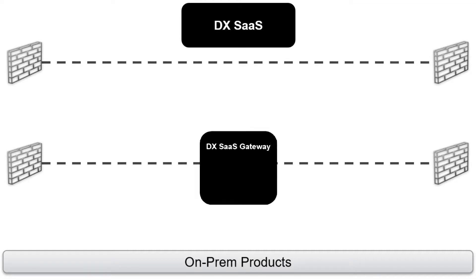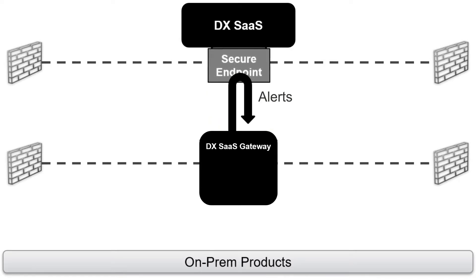The answer is DXSAS Gateway. DXSAS Gateway is a lightweight component with a very small footprint and needs to be installed on your server. It connects to a secured endpoint on the DXSAS platform and polls for relevant data like alerts using encrypted HTTPS protocol from port 443.